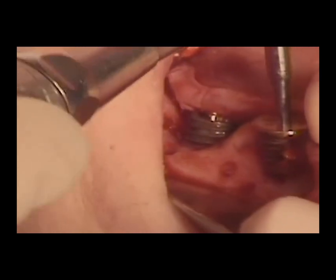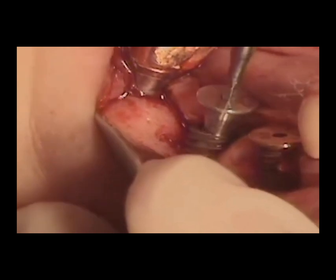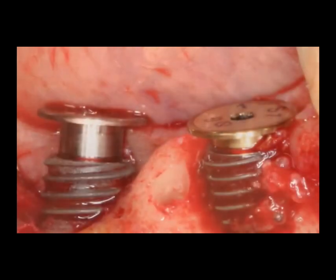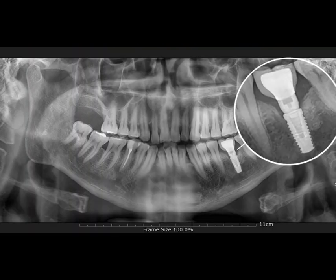While the process of receiving implants requires time, investment, and dedication to oral health, the long-term rewards make implants an appealing choice. As dental technology continues to evolve, dental implants are likely to become even more accessible and advanced, further solidifying their role as an ideal solution for tooth replacement.